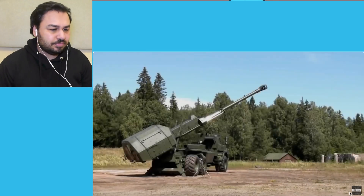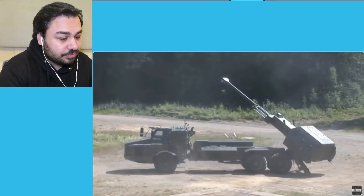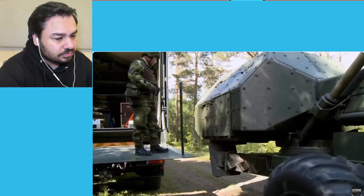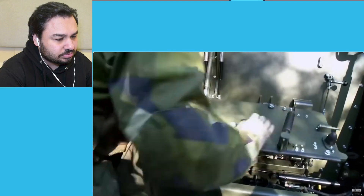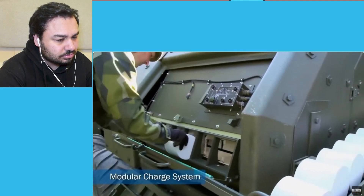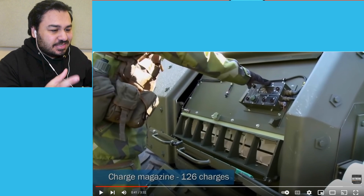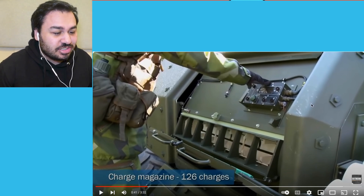Let's go! I saw a video like that where they just fire it and I was pretty impressed. Okay, so that was quite interesting to just see how it operates and to see the charge magazine of 126 charges — that is quite a lot. But seeing it in action and seeing how it actually works, that's really interesting and cool to see.